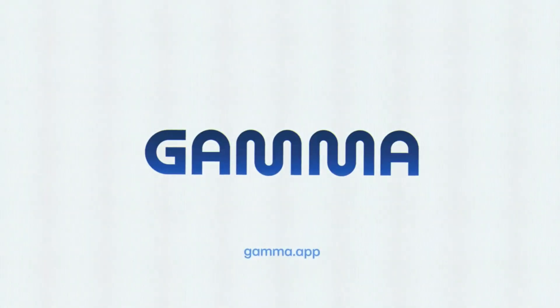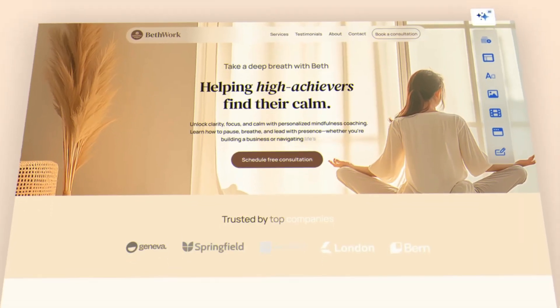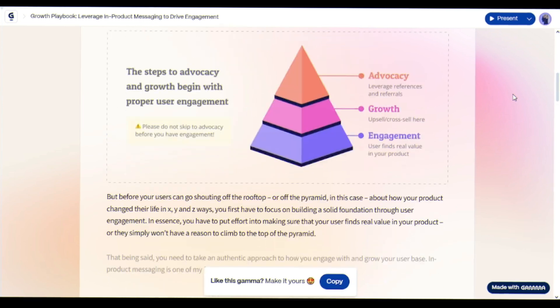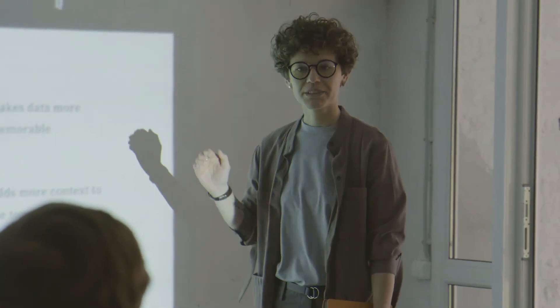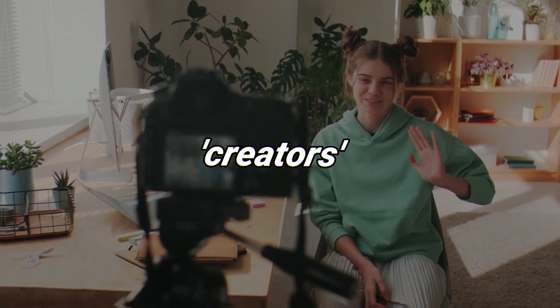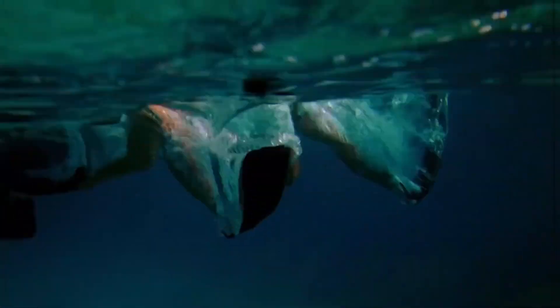Meet Gamma 3.0. No design skills. No templates. Just breathtaking results. PowerPoint is officially dead, and Gamma 3.0 just buried it. In the next few minutes, I'll show you why marketers, executives, and creators everywhere are calling this the presentation revolution. Let's dive in.